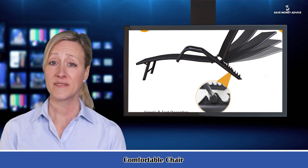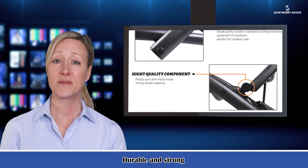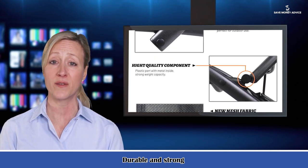It is a very valuable lounger. The fantastic workmanship makes it look expensive, while it comes with a wallet-friendly price.